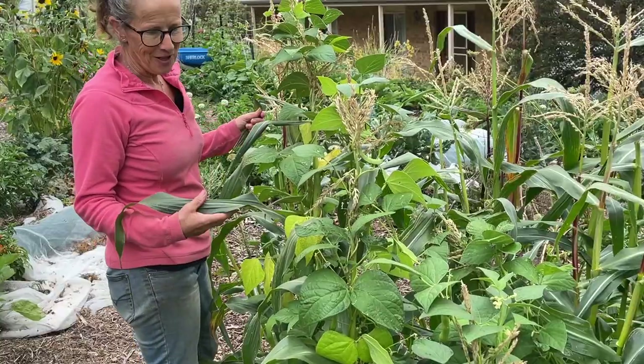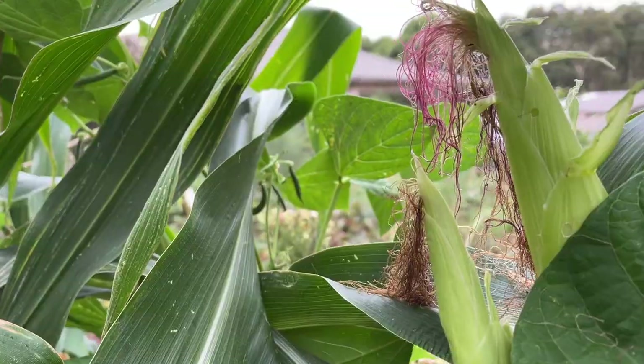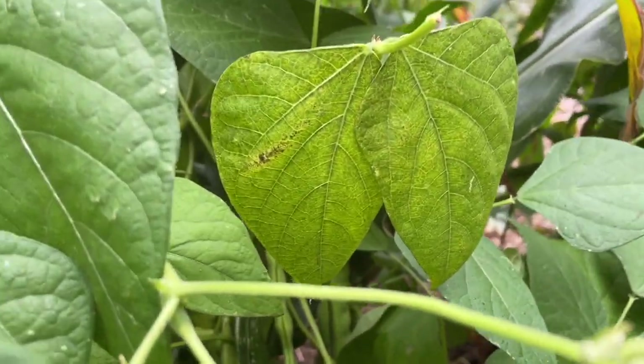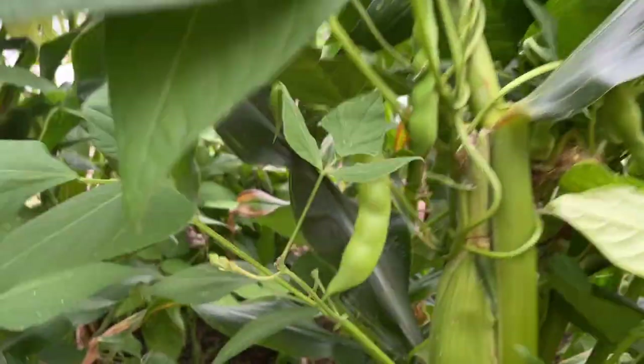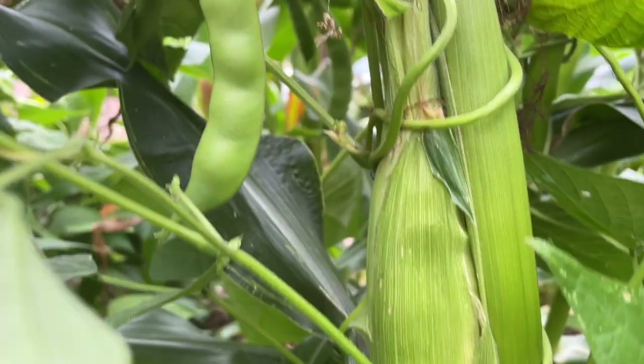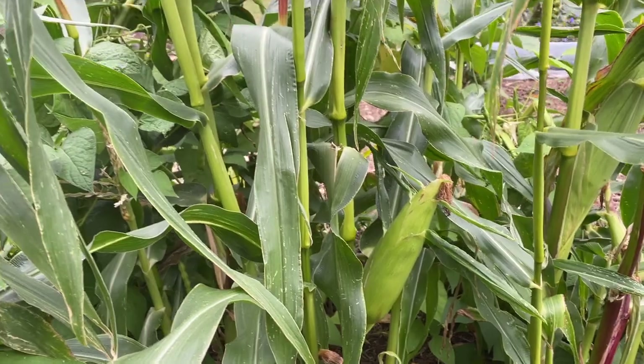To start with we'll have a look at the corn patch where I've got the golden bantam corn still producing, and it's also got these little bean plants that have grown up on them. It has locked in some of the corn cobs which will be hard to get out, but most of them have worked in well together with the beans.